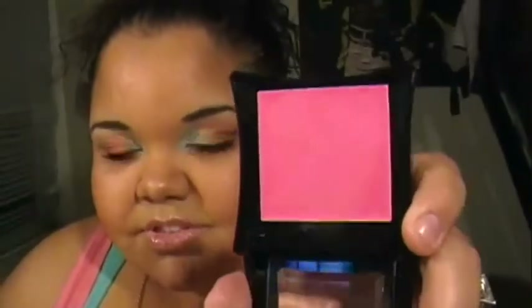You guys probably think I'm joking, but no, I'm not joking — it is called Laid. It's like a flamingo pink color and it's a cream blush.